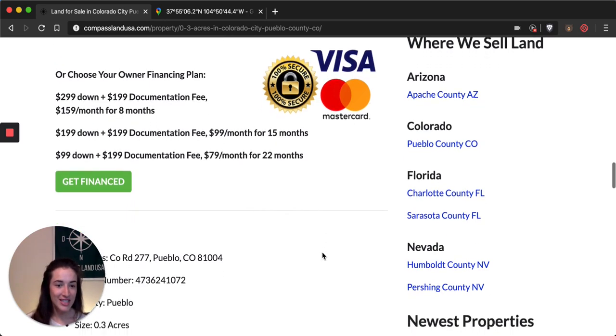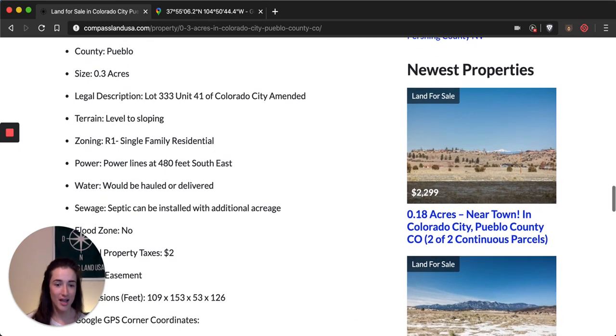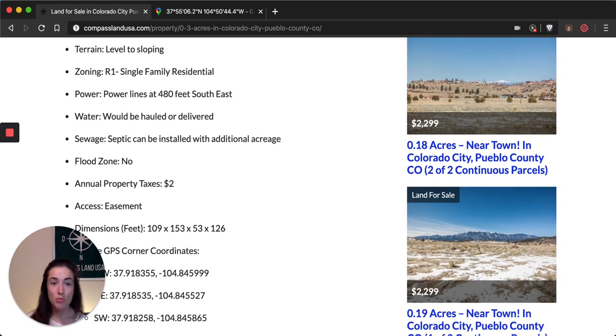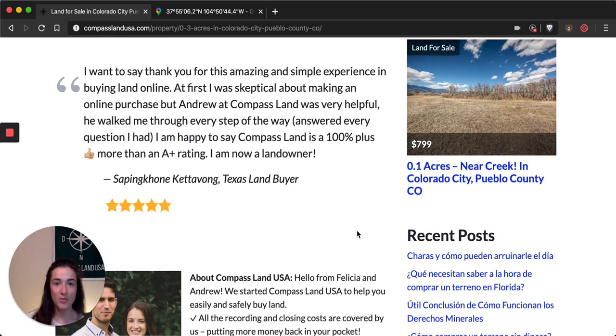Under the price, you'll see some important property details: the address, parcel number, county, size, legal, zoning, and utility information. There are currently no utilities to this property, which is part of the reason why the property taxes are so cheap, but power lines are 480 feet from the southeastern edge. Each of our properties at Compass Land USA comes with a 105%, 90-day money-back guarantee, so you can feel safe purchasing a property through me and my company.